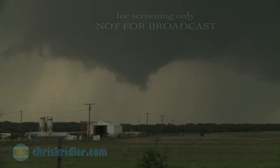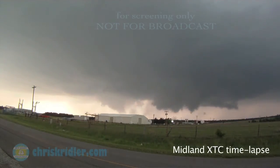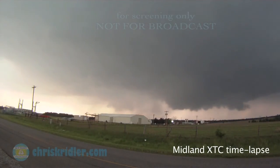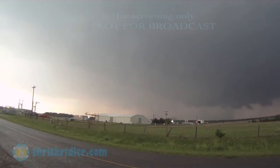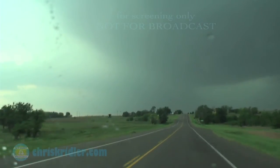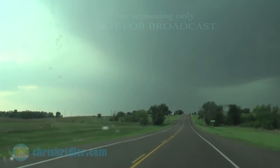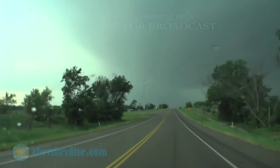It's really raining now. In Ringling, we're kind of heading west toward where we need to go, but I'm going to have to stop imminently. There's big hail on this thing. It is tornado-warned, but I'm not really sure it's doing anything.